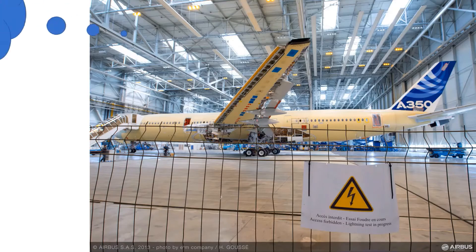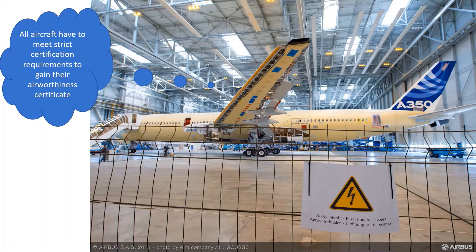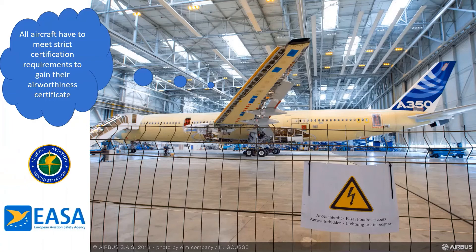All aircraft must meet strict certification requirements to gain an airworthiness certificate, including rules set by the FAA and EASA specifically for lightning protection. The photo shown is an example of the Airbus A350 undergoing some of its lightning tests.